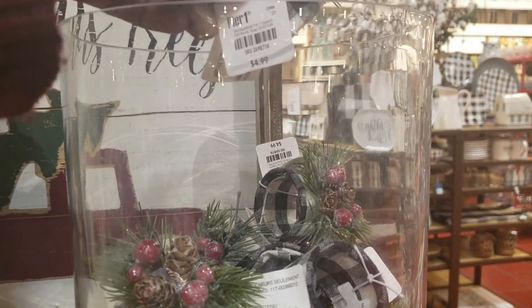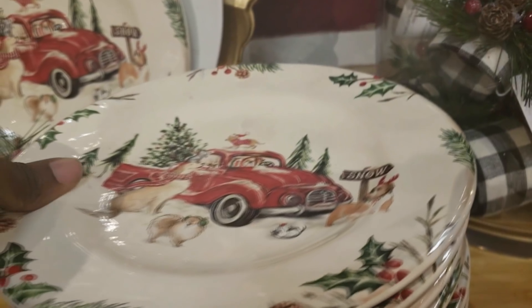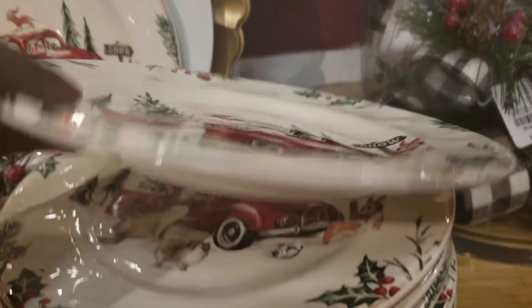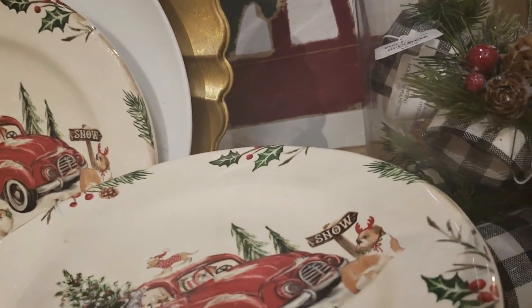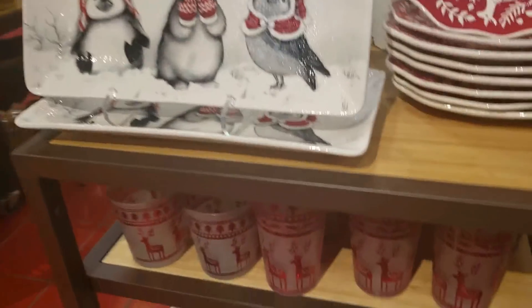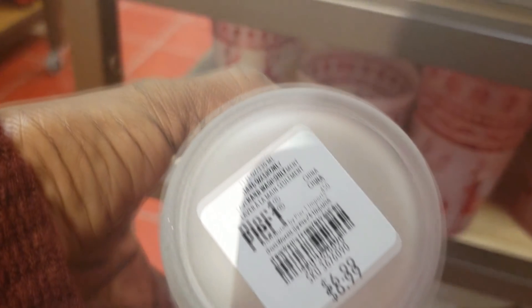This table here showcased more of their farmhouse type of decor. I love these napkins — I thought they were very cute, and for $4.99, still popular this year in Christmas decor is that cute red truck. You can find it anywhere, and you can find it in a lot of the decorations here at Pier 1.